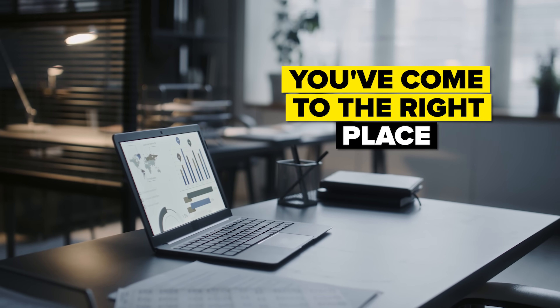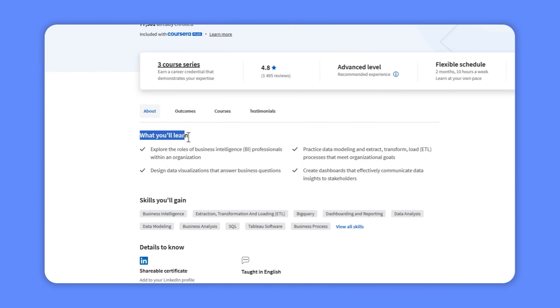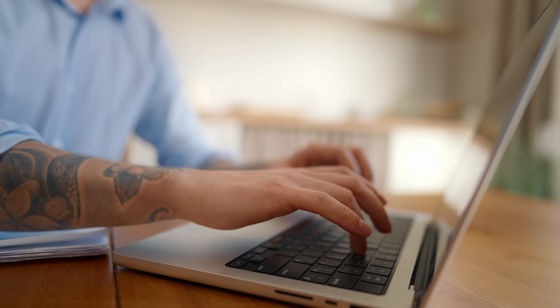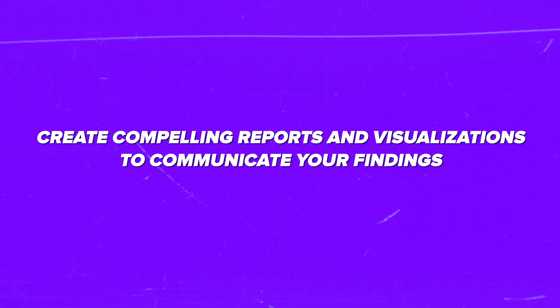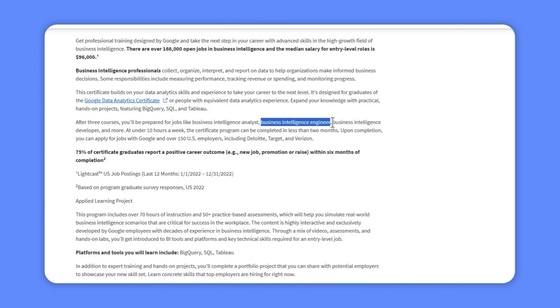This Professional Certificate is designed to take your data analytics game to the next level. If you are aiming to get some solid skills in Business Intelligence, you have come to the right place. You will master the art of collecting, organizing, interpreting and reporting data — basically all the essential skills that make Business Intelligence specialists invaluable to organizations. You will uncover hidden insights and transform raw data into actionable information to help businesses make smarter decisions, and you will be ready to tackle roles like Business Intelligence Analyst, Engineer, or Developer.